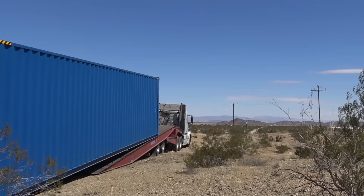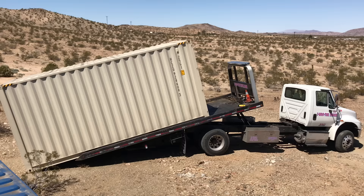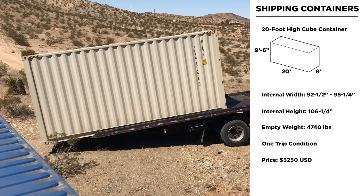I also didn't order typical containers. I ordered high cubes, which were a foot taller than a standard shipping container. This is going to give me more room for insulation, running wiring, and of course because we're in California, sprinkler systems for fire suppression.